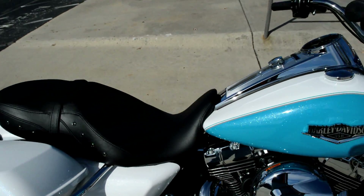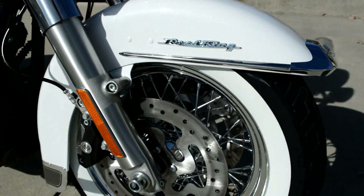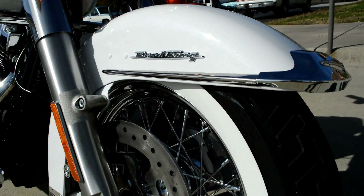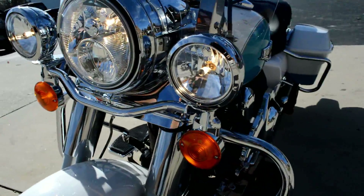Comfortable two-up seat. Got that classic look with the white wall tires. Chrome script on the front fender. Dual halogen headlight, with spotlights and turn signals.